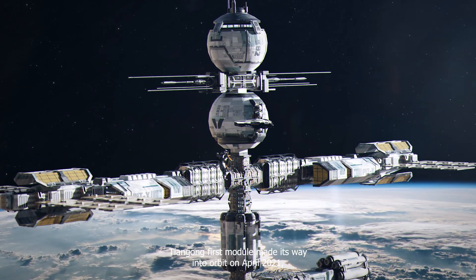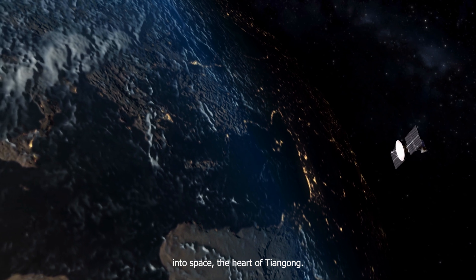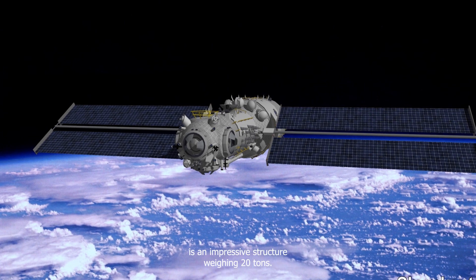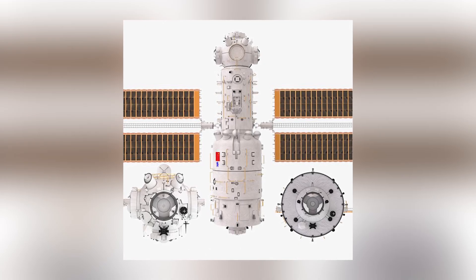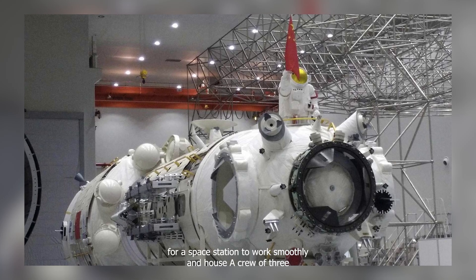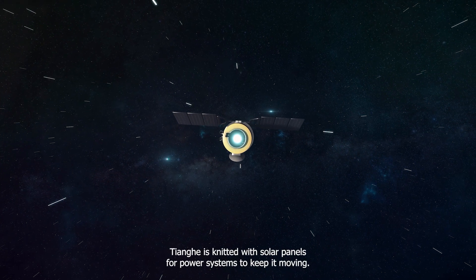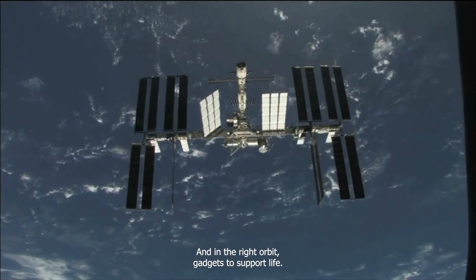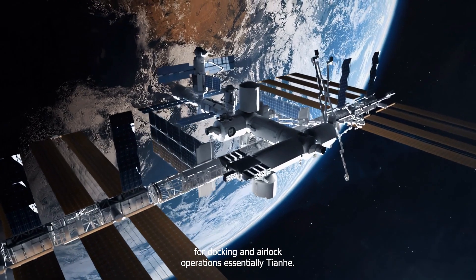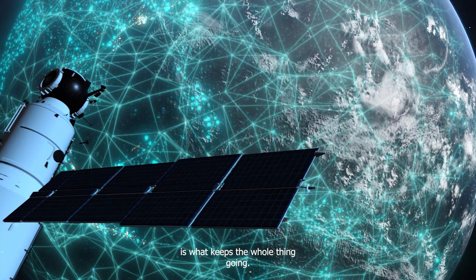Tiangong's first module made its way into orbit in April 2021, marking a huge step forward in China's adventure into space. The heart of Tiangong, known as Tianhe, or Harmony of Heavens, is an impressive structure weighing 20 tons. It's quite wide, reaching up to 4.2 meters, and packs in everything needed for a space station to work smoothly and house a crew of three. Tianhe is fitted with solar panels for power, systems to keep it moving and in the right orbit, gadgets to support life, a robotic arm for grabbing things in space, and sophisticated equipment for docking and airlock operations. Essentially, Tianhe is what keeps the whole thing going.